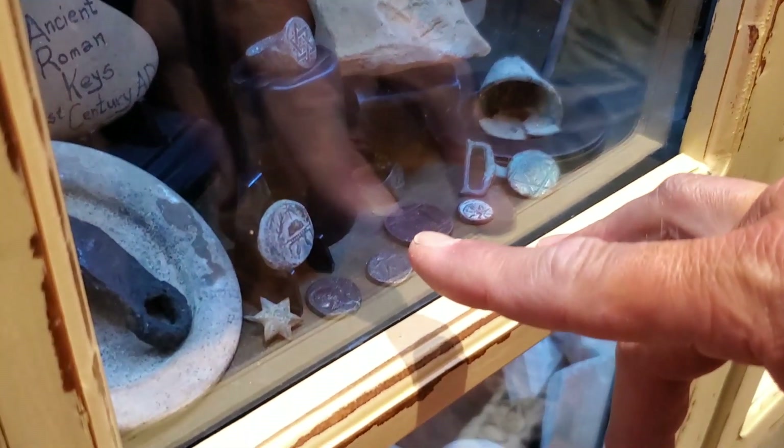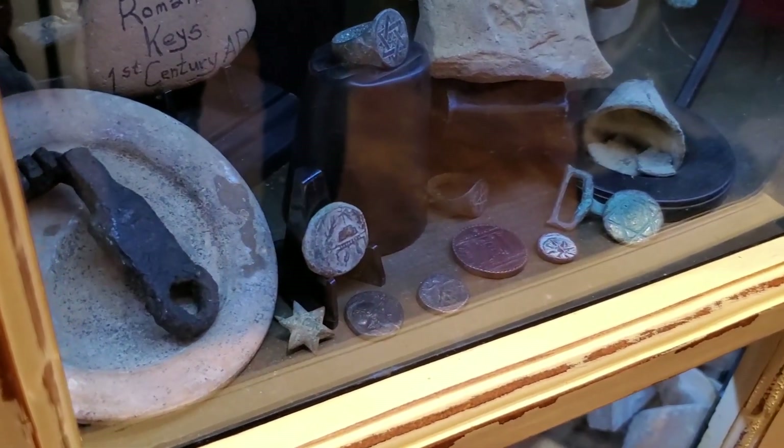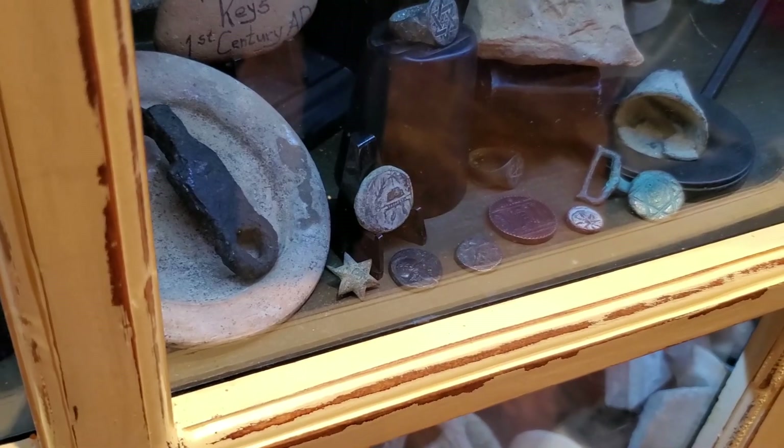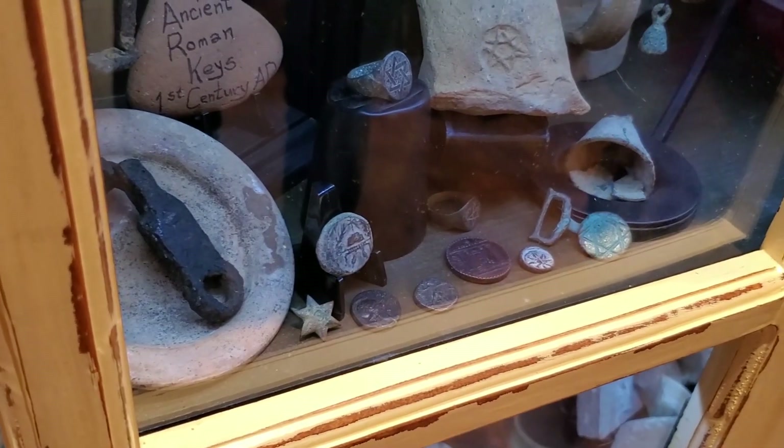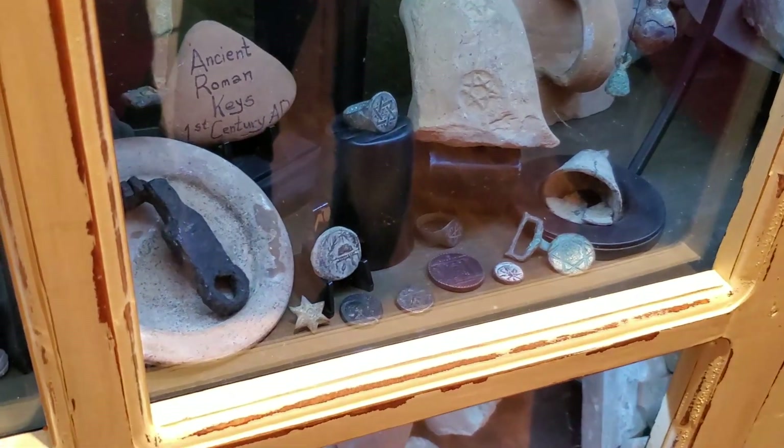This coin right here is King Herod's Messiah coin. King Herod was claiming to be the Messiah — on top of the helmet is a star. He's claiming he's the Messiah, he's the king. But the people didn't accept him. They did accept Jonathan, but then he died.